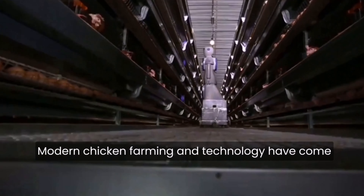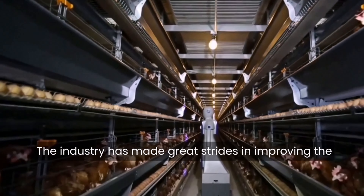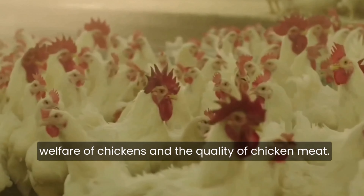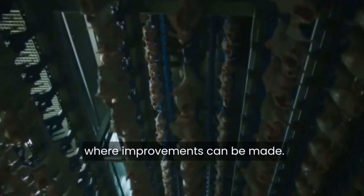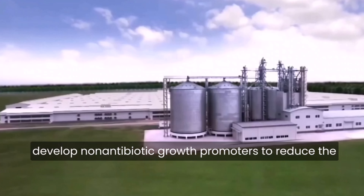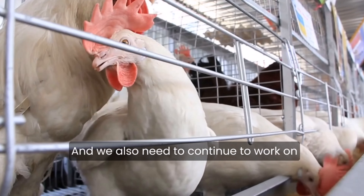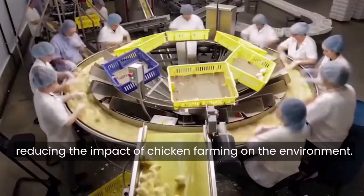Modern chicken farming and technology have come a long way in recent years. The industry has made great strides in improving the welfare of chickens and the quality of chicken meat. However, there are still areas where improvements can be made. More research is needed to develop non-antibiotic growth promoters to reduce the use of antibiotics in chickens, and we also need to continue working on reducing the impact of chicken farming on the environment.